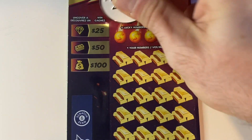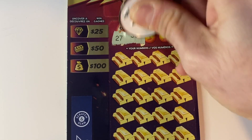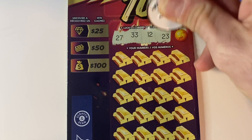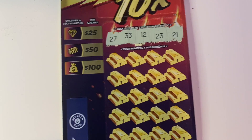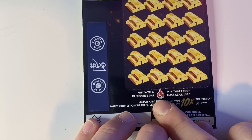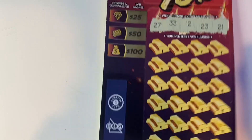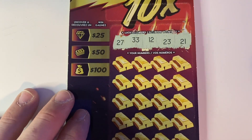So let's see what our lucky numbers are: looking for 27, 33, 12, 23, and 21. There was a video not long ago where I think it was the first time I tried it and I got the flame, but because the flame was red I thought I won 10x — oh my gosh, that is not the case. But let's see what we can find in this one.